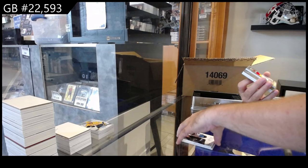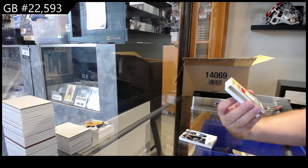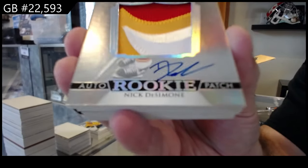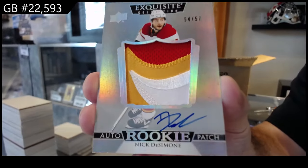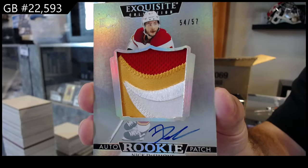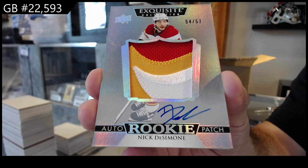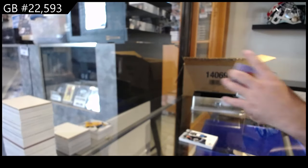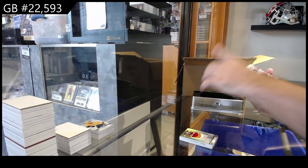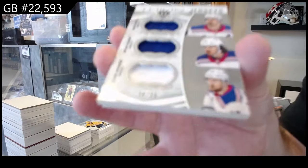That's cool — number 57. Three-color Exquisite auto rookie patch of Dee Simone for Calgary, number 57. It's a sexy patch too, Dee Simone. And we've got a triple, numbered to 35 — Lafreniere, Panarin, Kreider for the Rangers. Triple mem to 35.